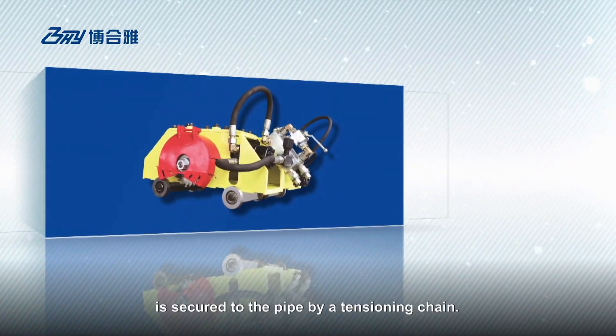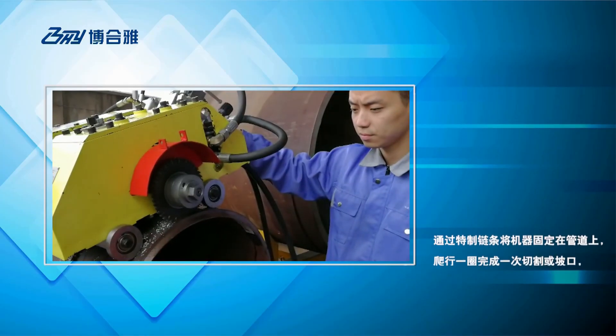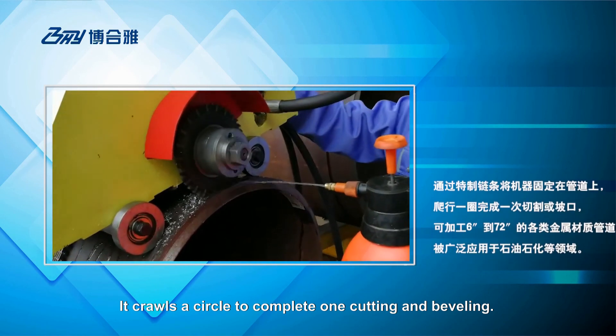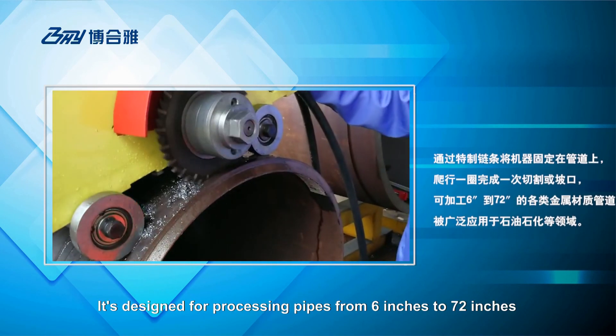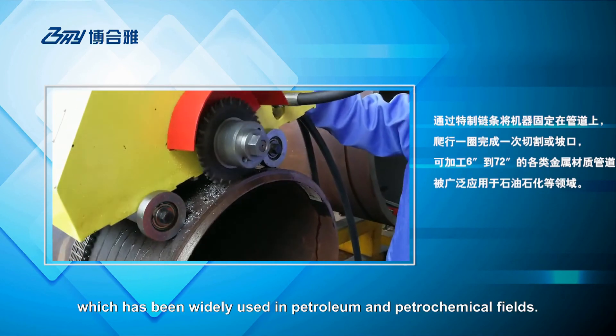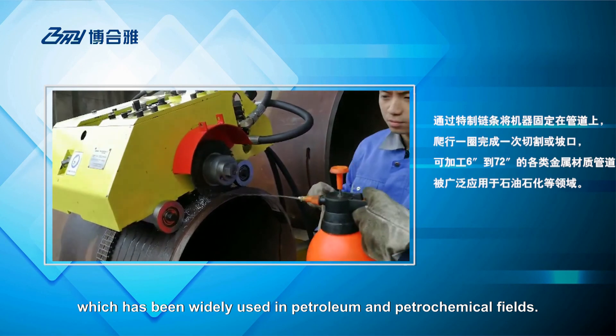Travel cutter is secured to the pipe by a tensioning chain. It crawls a circle to complete one cutting and beveling. It is designed for processing pipes from 6 inches to 72 inches, which has been widely used in petroleum and petrochemical fields.